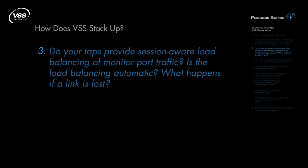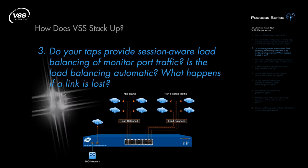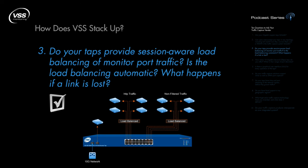Do your taps provide session-aware load balancing of monitor port traffic? Is the load balancing automatic? What happens if a link is lost? VSS Monitoring offers balancing of traffic across monitor ports based on user-defined session criteria. This ensures that conversations or sessions are not broken up across monitor ports. Load balancing differs from filtering in that the distribution is automatic and doesn't require configuration.